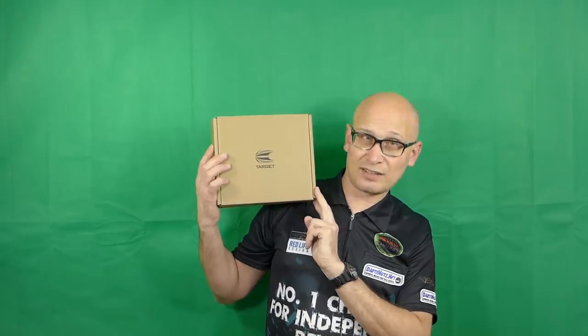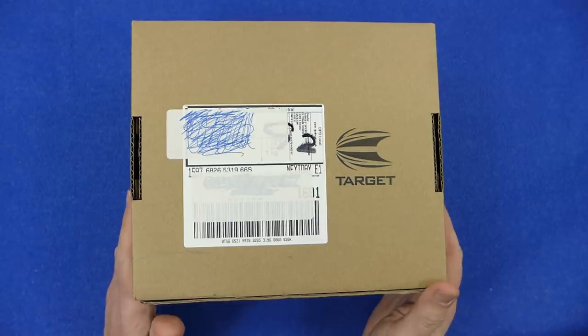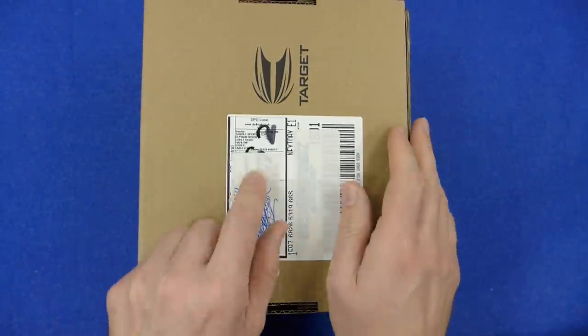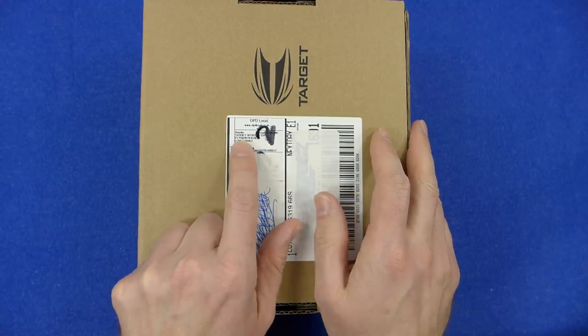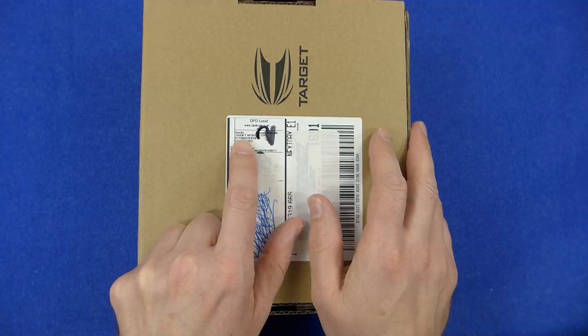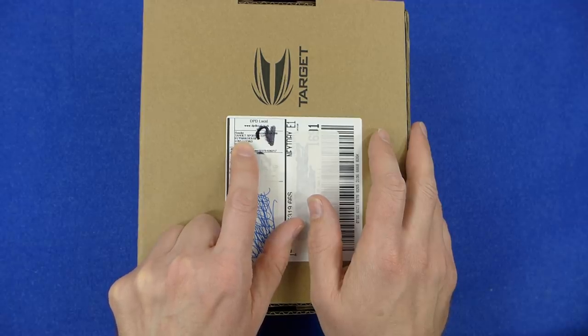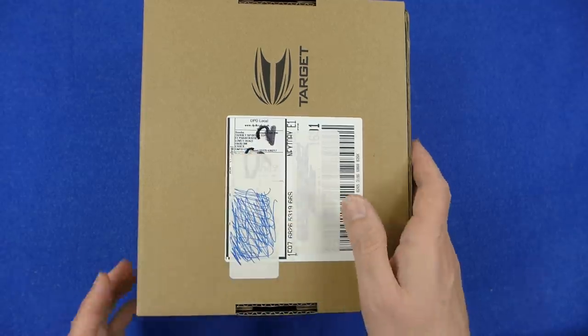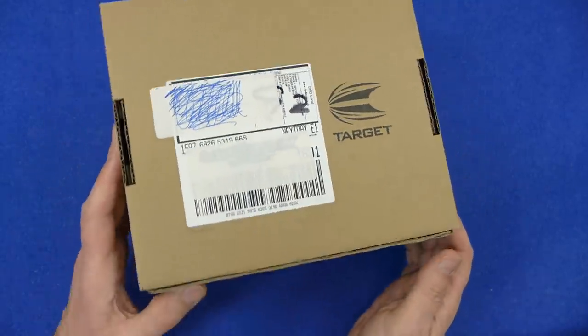Let's open the box and see what's inside. I've covered up my own details, but just to let you know it's actually come from the new Target warehouse — Target Sports, Elysian House, Lovett Road, Harlow, Essex. So it's come direct from Target.